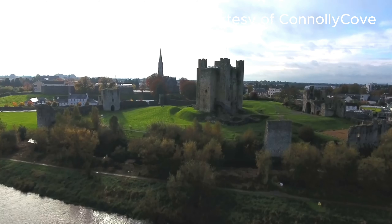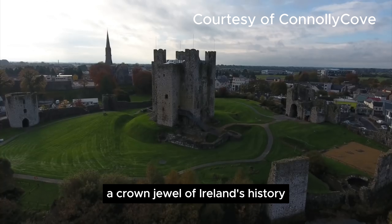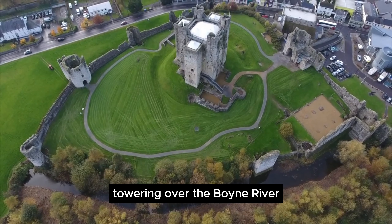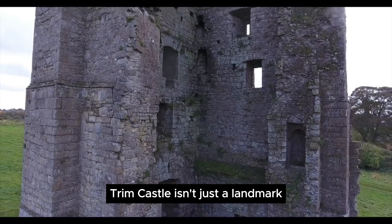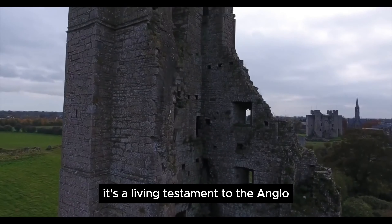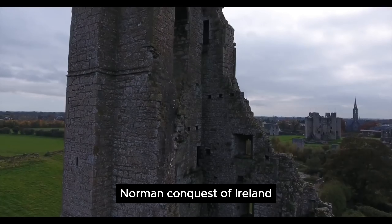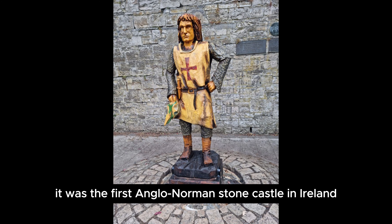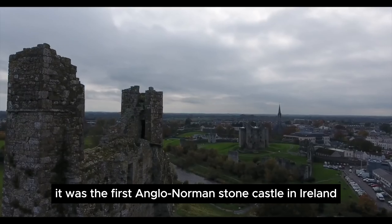Trim Castle, a crown jewel of Ireland's history nestled in the charming town of Trim. Towering over the Boyne River, Trim Castle isn't just a landmark — it's a living testament to the Anglo-Norman conquest of Ireland. Built in 1176 by Hugh de Lacey, it was the first Anglo-Norman stone castle in Ireland.